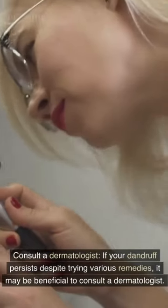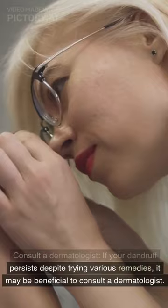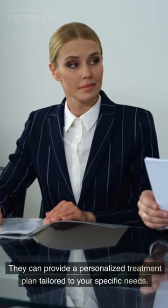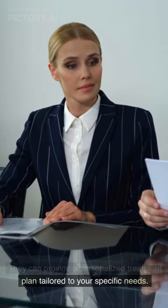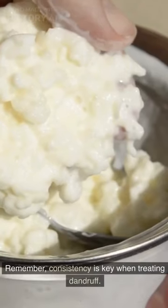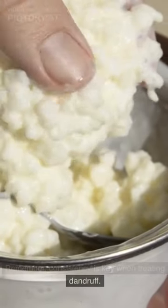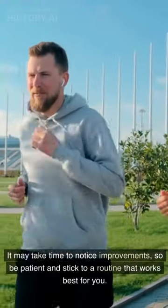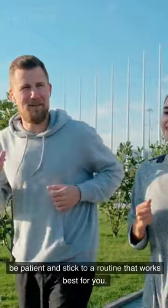Consult a dermatologist. If your dandruff persists despite trying various remedies, it may be beneficial to consult a dermatologist. They can provide a personalized treatment plan tailored to your specific needs. Remember, consistency is key when treating dandruff. It may take time to notice improvements, so be patient and stick to a routine that works best for you.